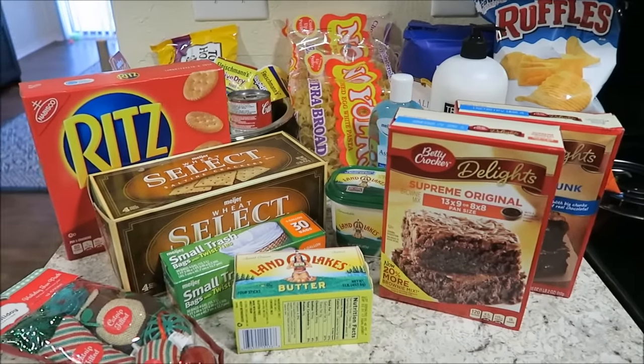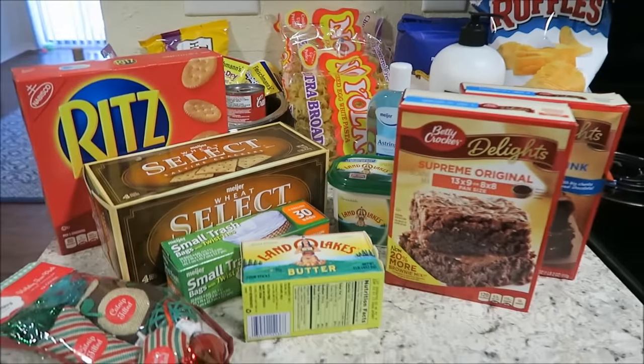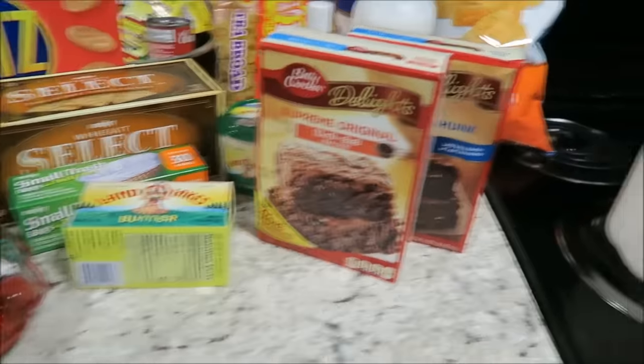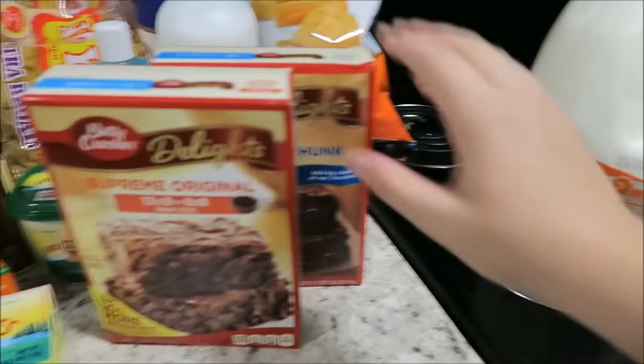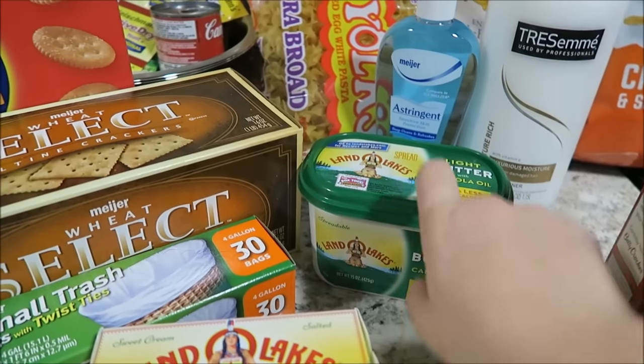I have another small Meijer haul for you all today. This and my haul last week will make my whole month's worth of groceries — I just had to do it in two separate trips. I got a gallon of milk, two pans of brownies, and a tub of butter because I did not like the